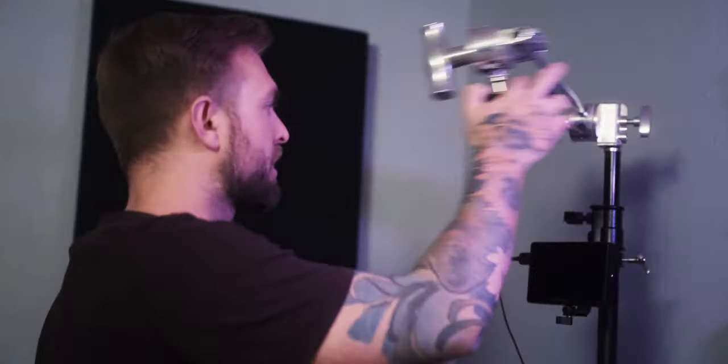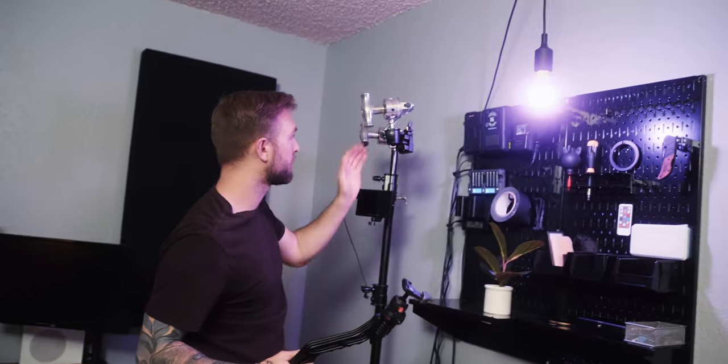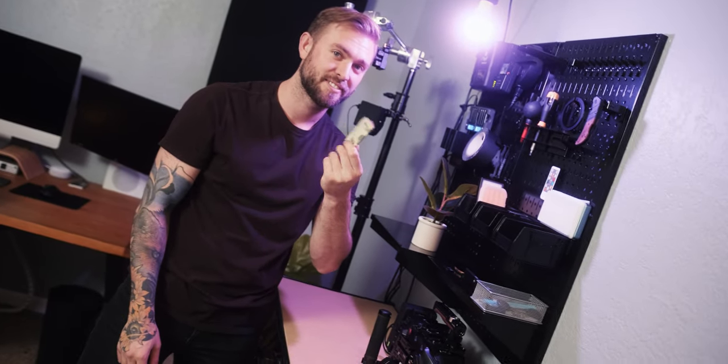Over here is a little overhead camera setup, so I can just pop the XT3 off my SwitchPod, put it on the overhead camera rig, and get some top-down product shots. In here are basket things - I'm obsessed with organization, so these are from the Container Store. Love that place.